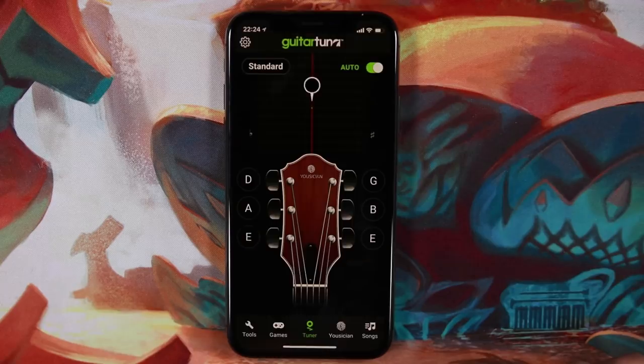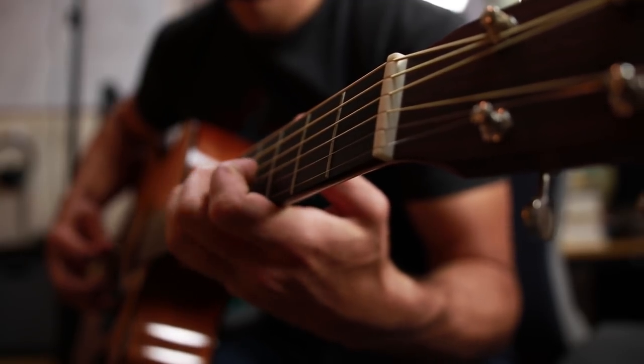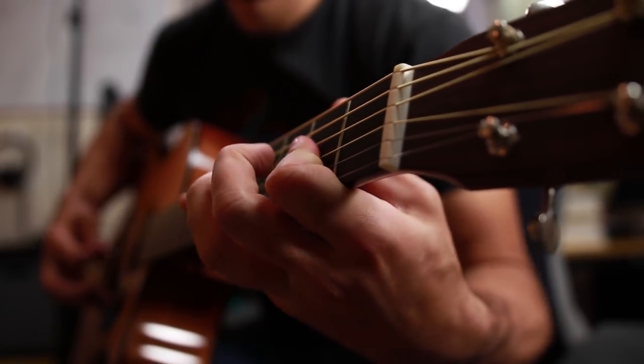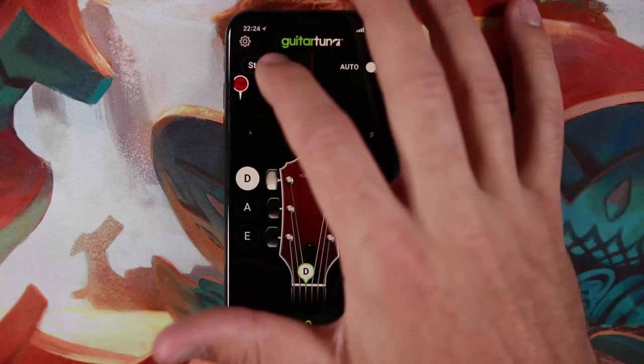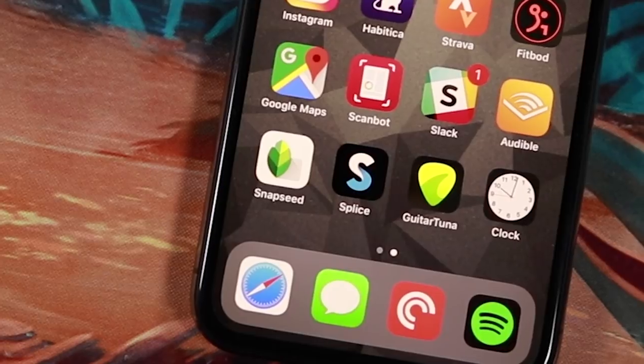I've also got Guitar Tuna — a guitar tuner app. I have a real tuner on my main guitar, but I have a cheap guitar on a stand in my living room that I can easily pick up and play, and I don't have a tuner for that. I also sometimes pick up guitars at friends' places, so having a guitar tuner on my home screen is really convenient.